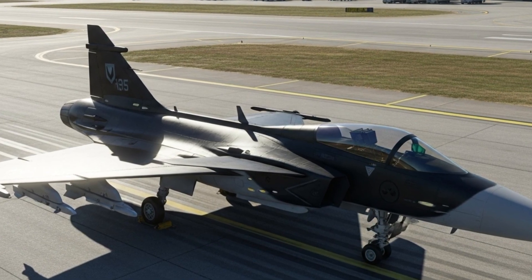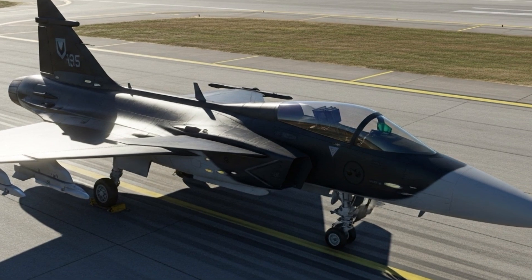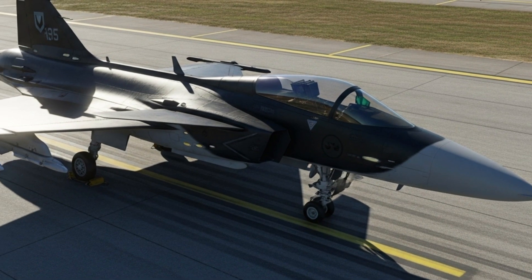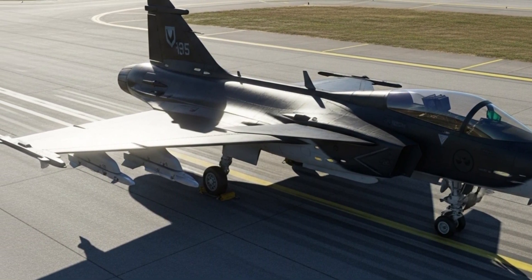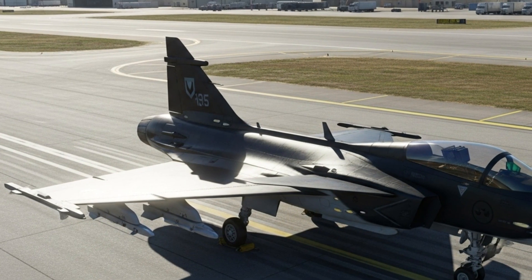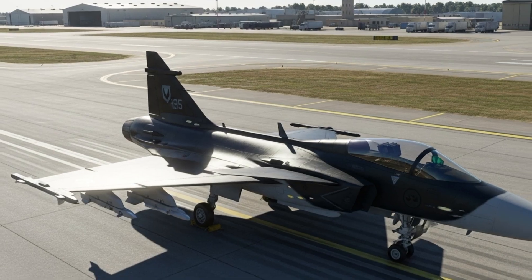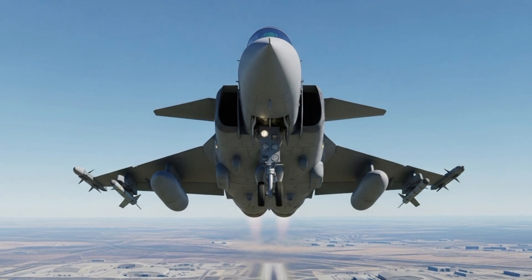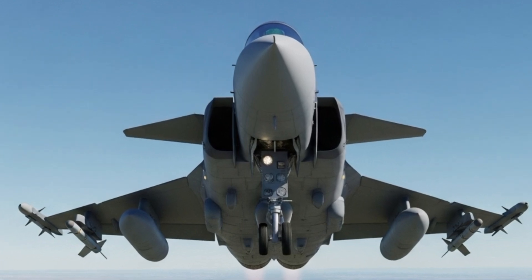In 2025, the Gripen continues to serve not only in Sweden but also in several other countries including Brazil, the Czech Republic, Hungary, Thailand, and South Africa. Brazil, for example, has been one of the biggest international buyers of the Gripen E version, known locally as the F-39E. Their collaboration with Saab has even led to local production and technology transfer, helping Brazil strengthen its own defense industry. This shows how flexible Saab's approach is when it comes to working with partner nations.